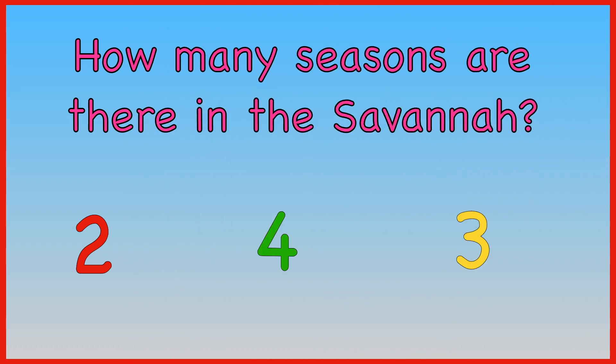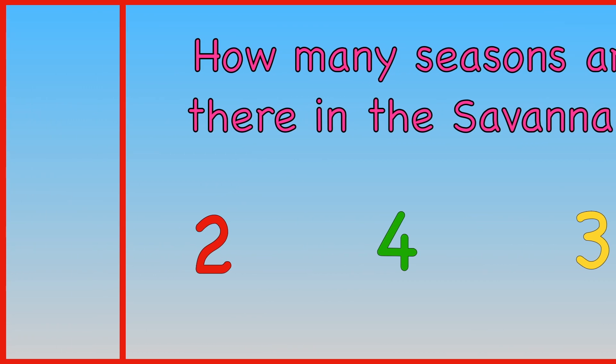How many seasons are there in the Savannah — two, four, or three? There are two seasons in the Savannah.